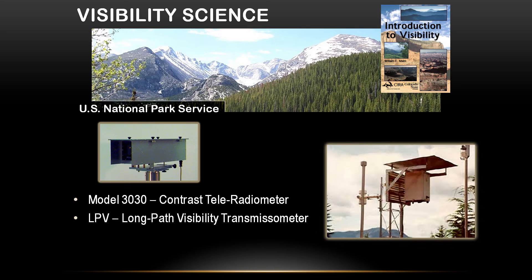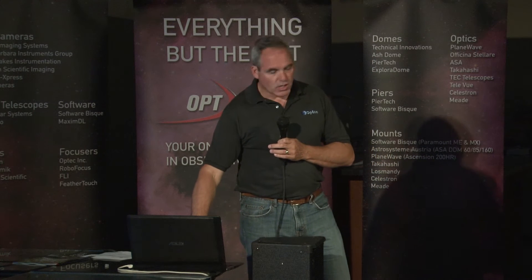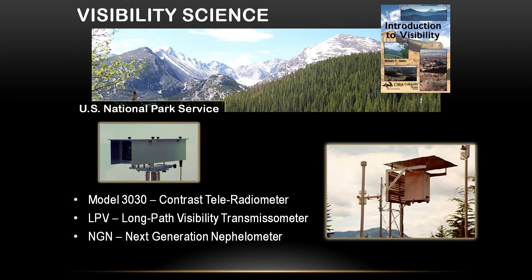Then we ended up with a transmissometer where we actually put a chopped light source at one side and an SSP instrument on the other side, and we were able to very tightly quantify the visibility, like at the Grand Canyon. The Park Service cares because citizens want to go out to the parks and see across the canyon. The transmissometer helped us quantify what caused the pollution or haze. All the National Park Service work was fully remote — we had satellite link-ups running off battery. That really taught us early on that we have to have remote capabilities on all our equipment.